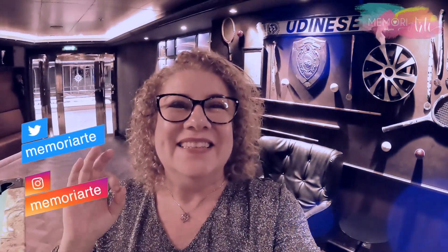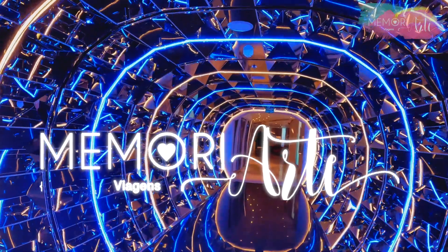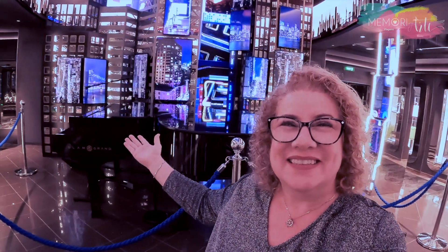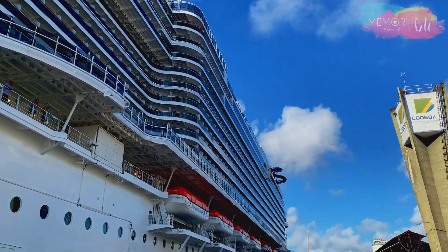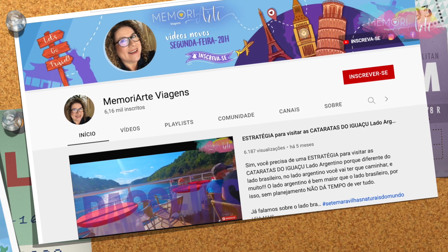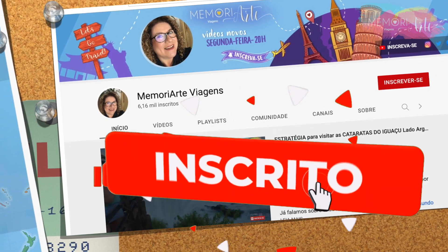We are at the MSC Seashore, and in today's video I will show you every piece of this wonderful ship. So stay until the end — there are several tips to take advantage of your cruise trip. Don't forget to like, subscribe, and click the bell so you'll be notified when there's a new video. Let's go see the MSC Seashore today.